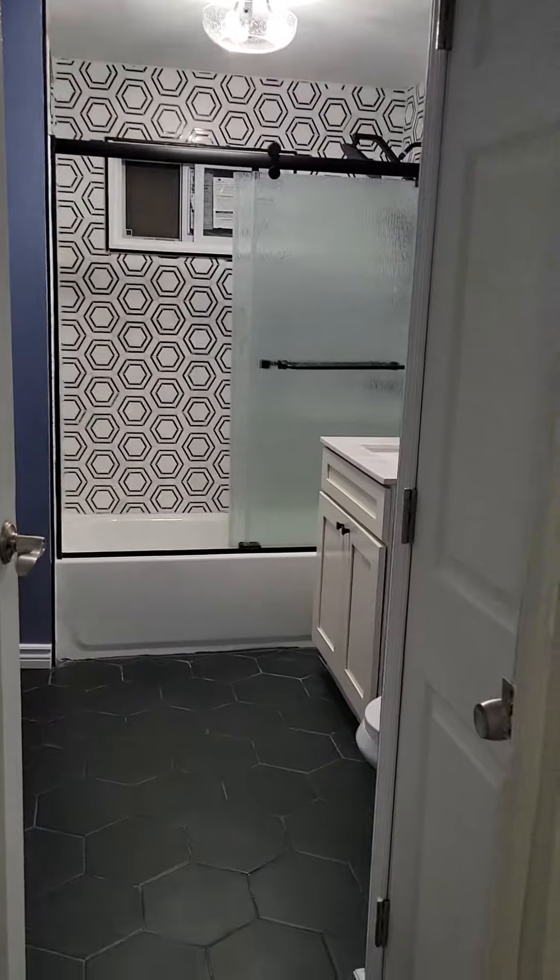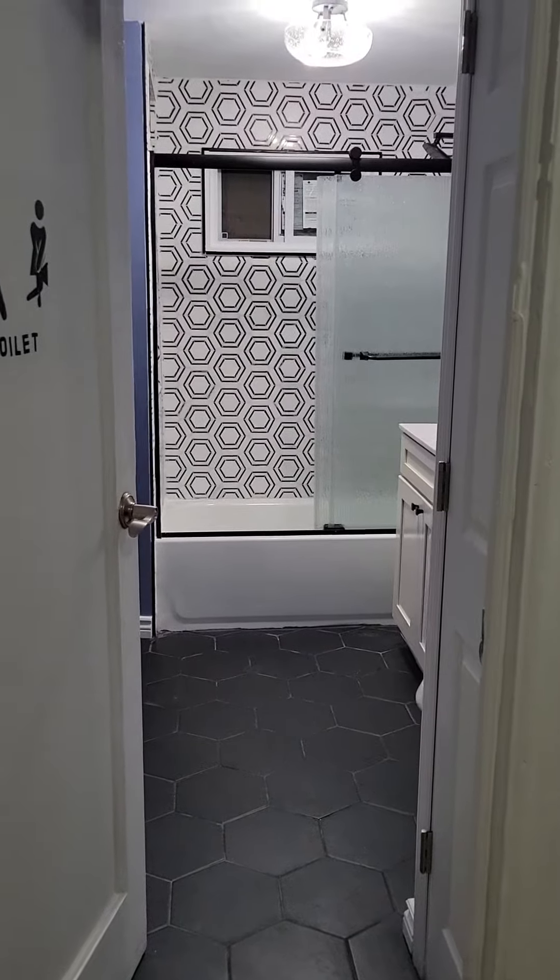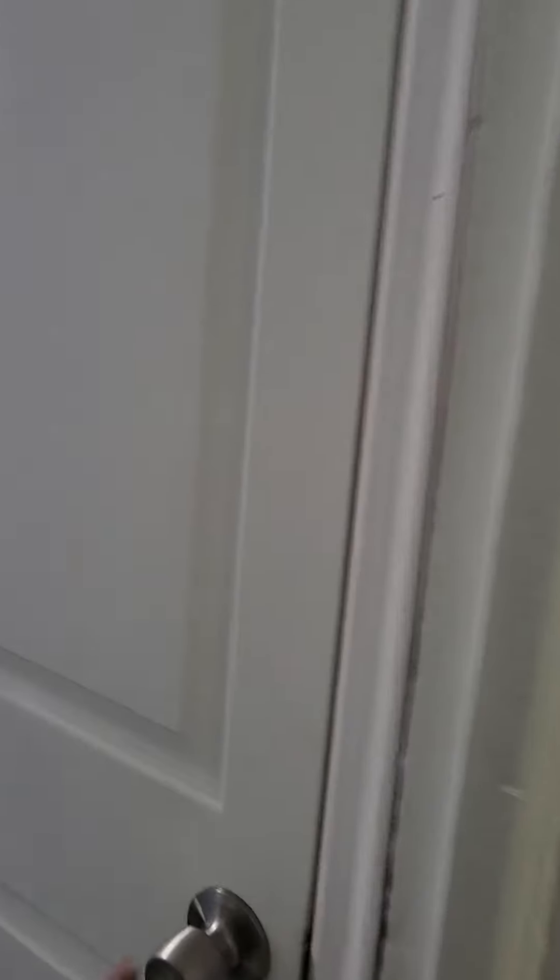They have a new floor, bathtub — the whole deal. They had a shower here; we got rid of the shower. We now have a closet with four nice, long, deep shelves.